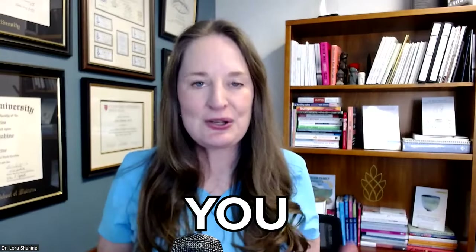Can royal jelly make you more fertile? I recently did a beekeeping class where I learned all about the organization of the hive and making honey. We talked about royal jelly and how it makes the queen bee so fertile, and I remember that my patients have asked me this a lot. Does royal jelly make you more fertile? That is what we're going to talk about in this video.